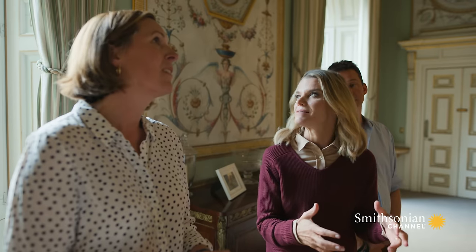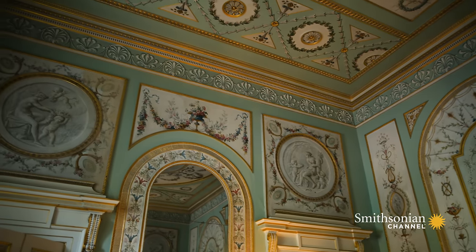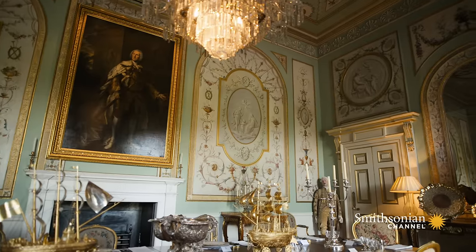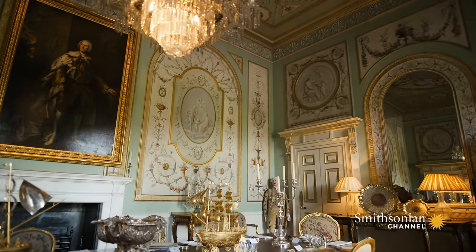The months it must have taken to create a room like this — all hand-painted, it must have taken forever. And in fact, the mirrors are designed so the table is central to the chandelier, and everything will be reflected over and over again through the mirrors, because they're at the end of the room. It is just absolutely beautiful.